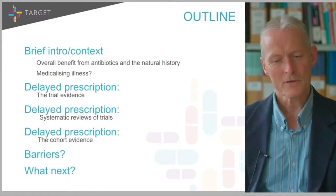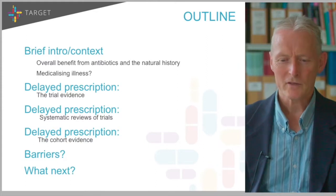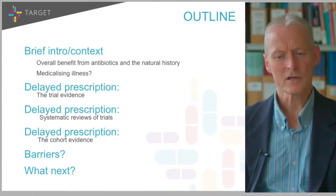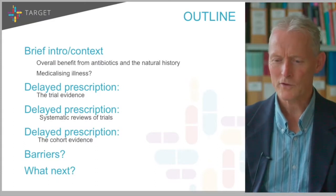What am I going to talk about? A brief intro initially about the context and medicalisation, then the trial evidence, systematic reviews of the trials, the cohort evidence, some of the barriers to use, and then some practical advice about what next.